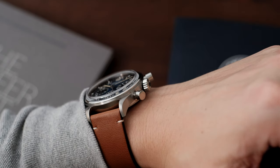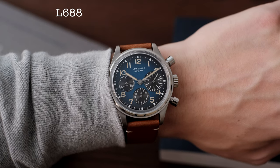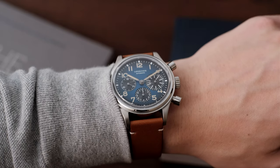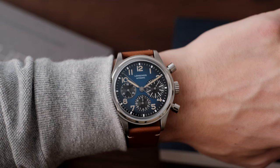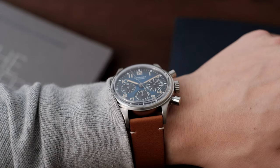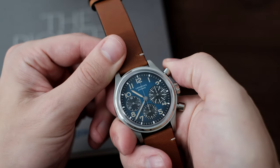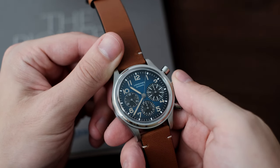The movement in the Avigation Big Eye is the Calibre L688, with a generous 66 hours of power reserve. This is of course self-winding and beats at 28,800 VPH. This caliber does work with a column wheel, and it's well known that Longines uses ETA movements. So the one in this watch is a lightly modified ETA, which is great for servicing, but takes away from what could have been a very special in-house movement.